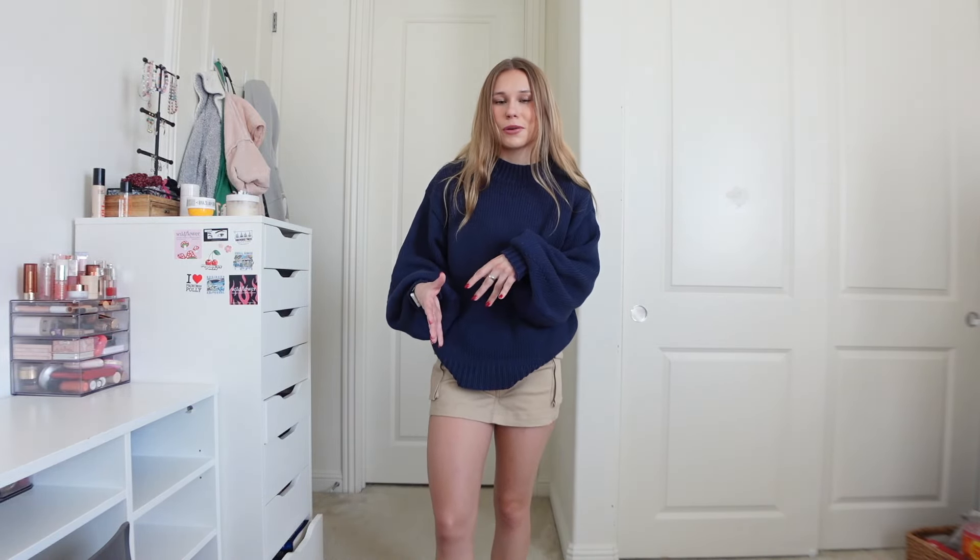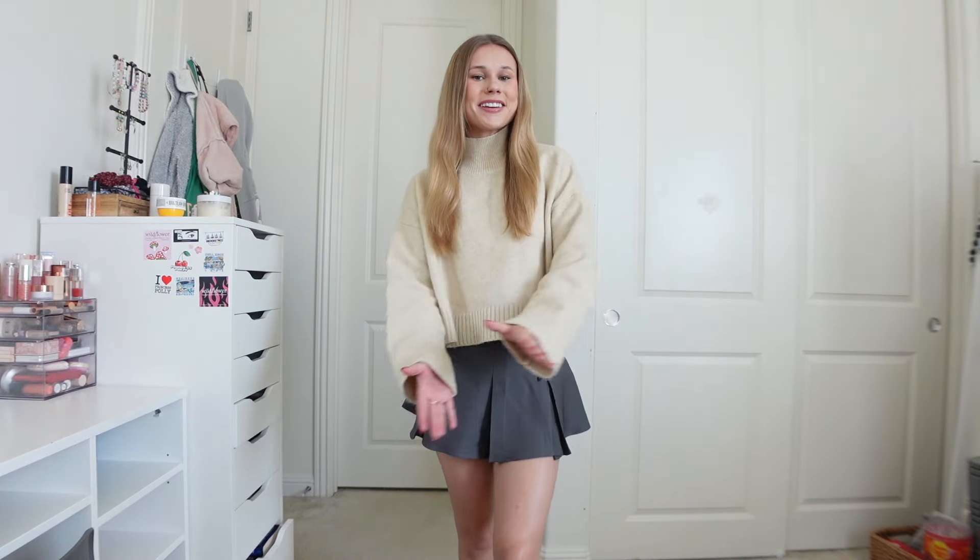I styled the skort with a sweater and it's kind of giving schoolgirl vibes, which I personally think is so cute. Wearing this with a pair of boots would be adorable — especially if the socks have bows on them too. You could also wear an off-the-shoulder sweater with this skort for another great look.